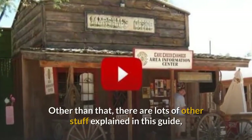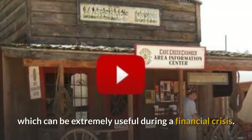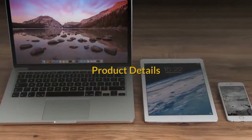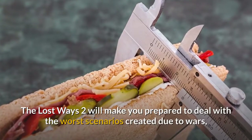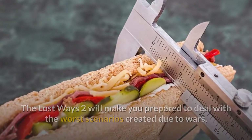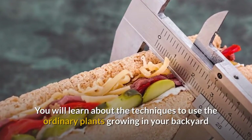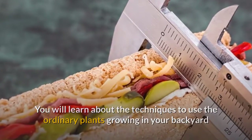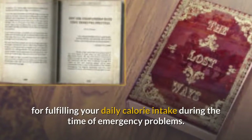Other than that, there are lots of other things explained in this guide which can be extremely useful during a financial crisis. The Lost Ways 2 will make you prepared to deal with the worst scenarios created due to wars, natural disasters, famine, etc. You will learn about techniques to use the ordinary plants growing in your backyard for fulfilling your daily calorie intake during times of emergency.